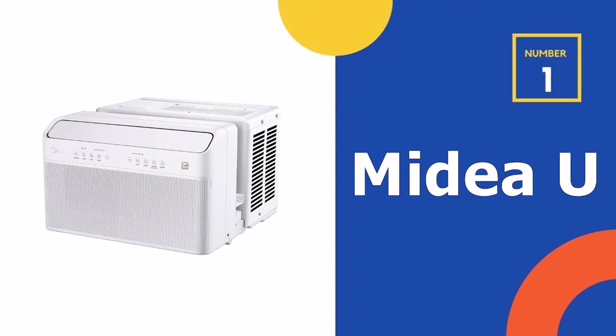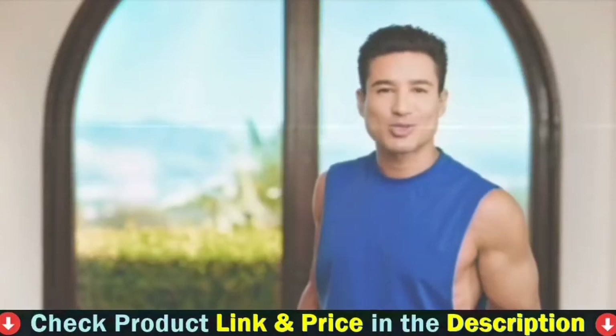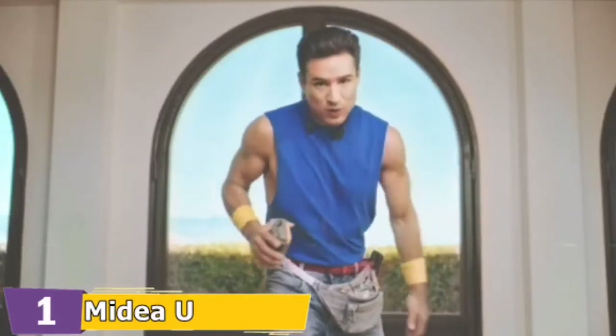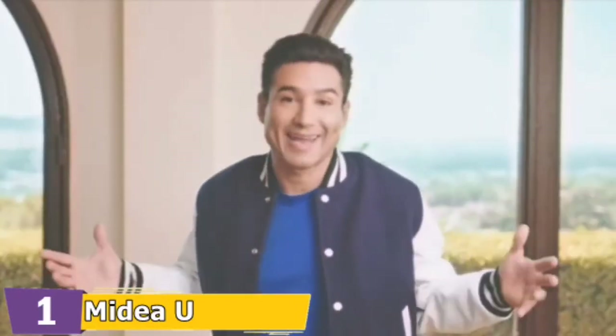Our number one choice is the MyDAU Inverter Window Air Conditioner. The inverter's advanced compressor permits the MyDAU inverter to achieve record-breaking SEER ratings. It's the most energy-efficient window air conditioner to be installed in 2022. With the most advanced DC inverter, MyDAU achieves over 35% savings in energy consumption compared to traditional units and is one of the very first window ACs to receive the Energy Star Most Energy Effective 2020 certification.